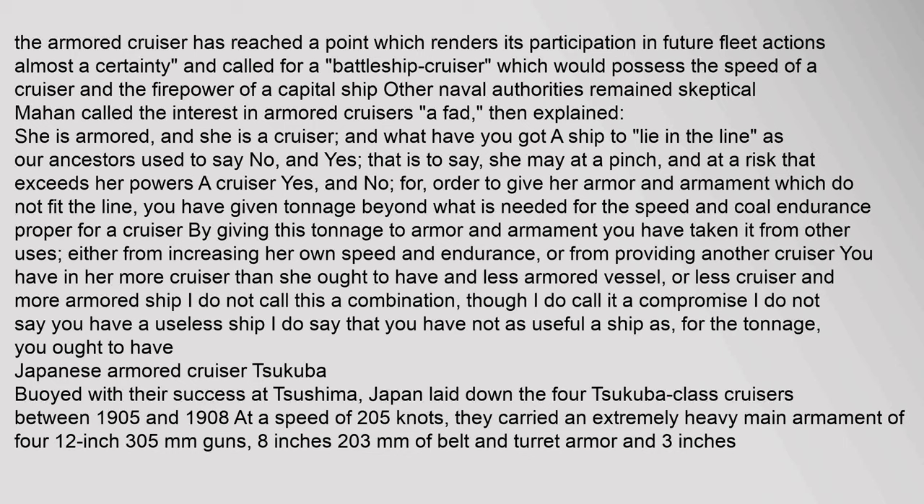Other naval authorities remained sceptical. Mahan called the interest in armoured cruisers 'a fad,' explaining: 'She is armoured, and she is a cruiser — and what have you got? A ship to lie in the line? She may at a pinch, and at a risk that exceeds her powers. A cruiser? For in order to give her armour and armament which do not fit the line, you have given tonnage beyond what is needed for speed and coal endurance proper for a cruiser. I do not call this a combination, though I do call it a compromise.'